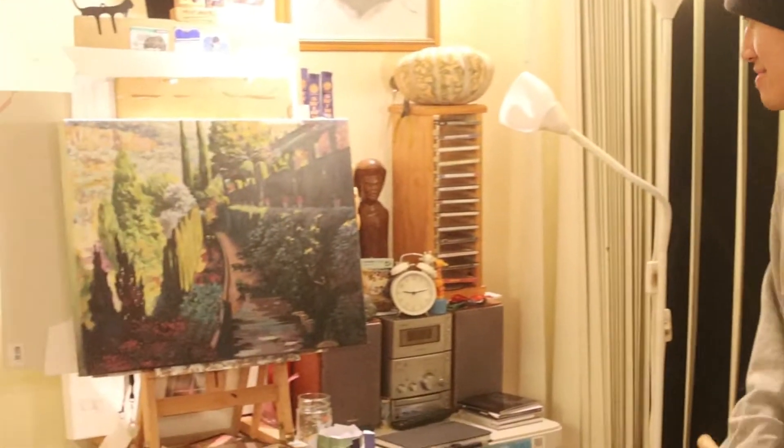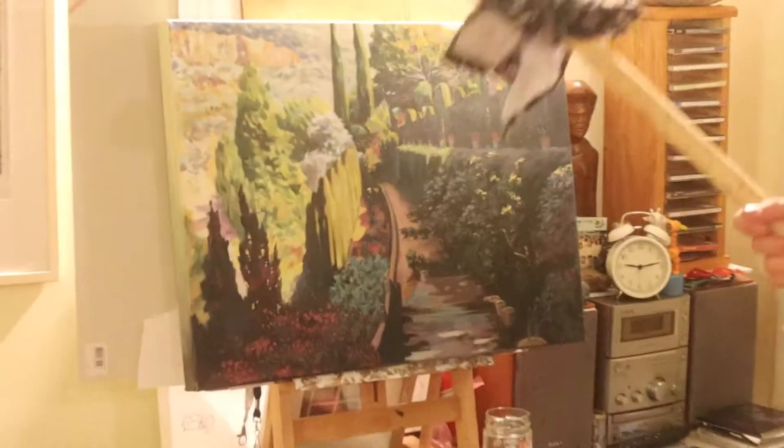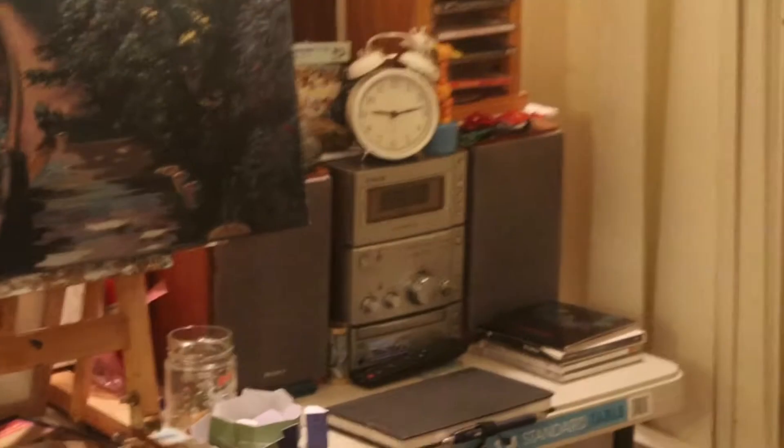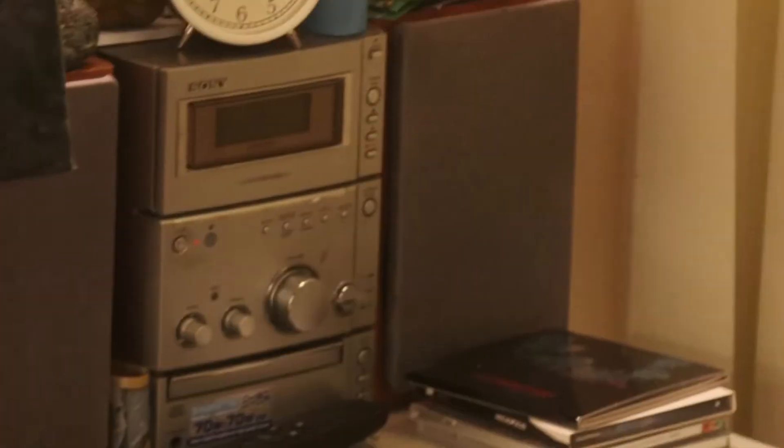Hey guys, this is Ron. Welcome to my studio. Here's where I work on small canvases. This is the one I completed. This is a tape player for my vibes when I do drawing.